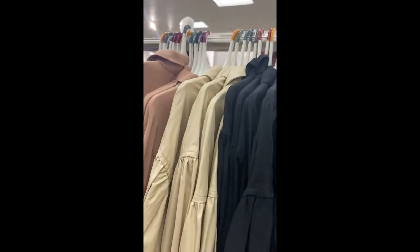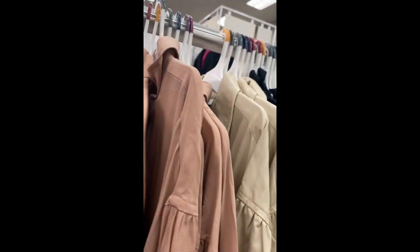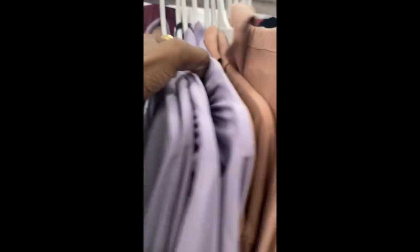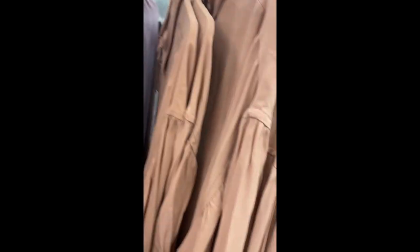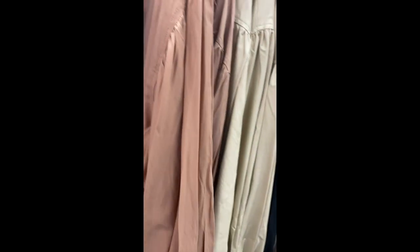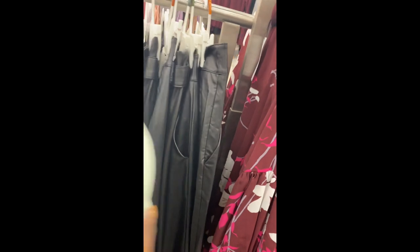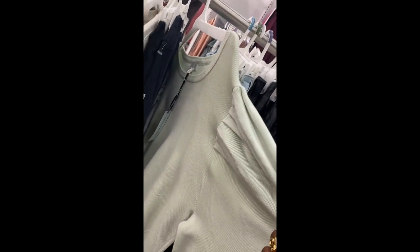They probably don't have my size — that's the one thing: they don't carry a lot of small sizes and the sizing on this stuff is very generous. Another little shirt dress here — I can easily see that being cute, but that's not something I'd wear for winter. There's a long dress here, nothing too interesting. They have some nice sweaters — a little mint, sort of sage green.